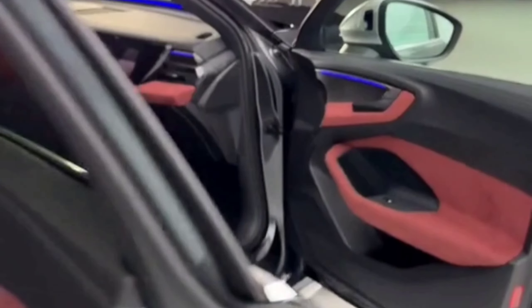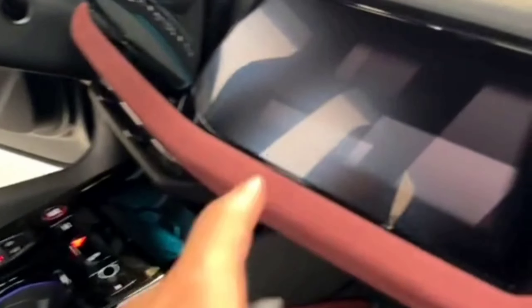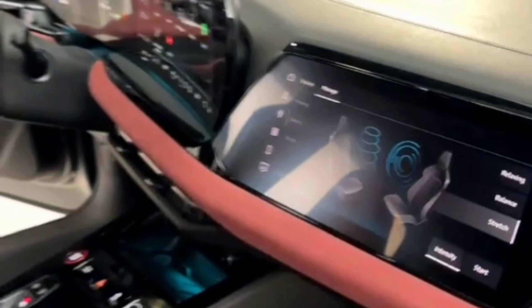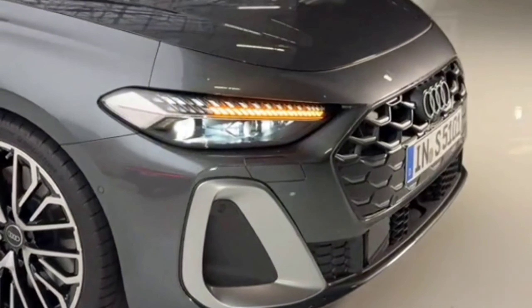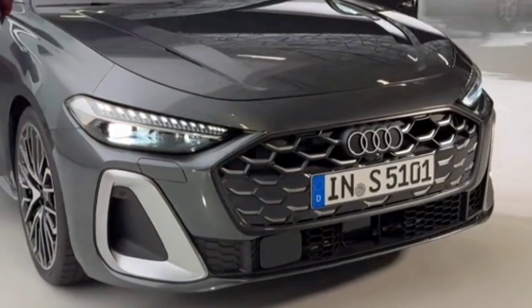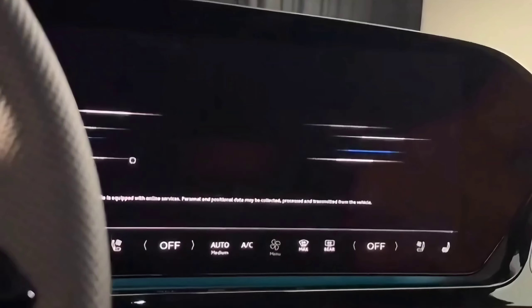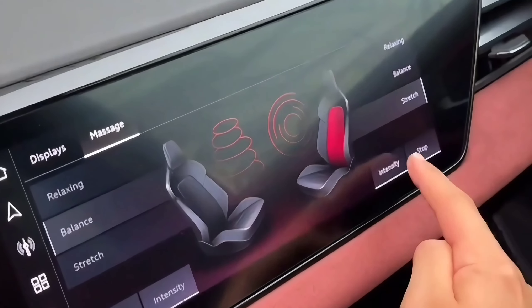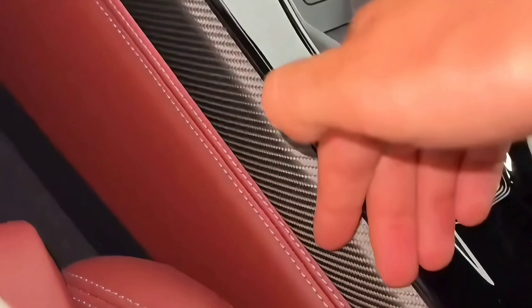Audi will build the A5 at its Neckarsulm factory just north of Stuttgart, Germany. While pricing has yet to be confirmed, we expect premium, premium plus, and prestige trim levels will return to our market. However, expect the A5's base price to rise over that of the Sportback, especially as the base engine is now as powerful as the outgoing A5's upgraded tune. That model started just under $50,000, so we expect the new A5 will start in that ballpark. Sportier S5 variants should begin around $59,000.